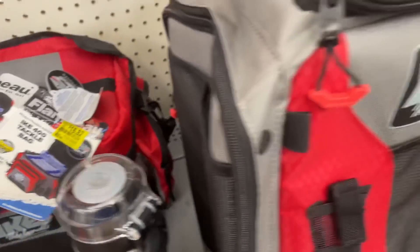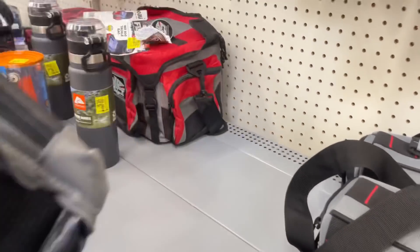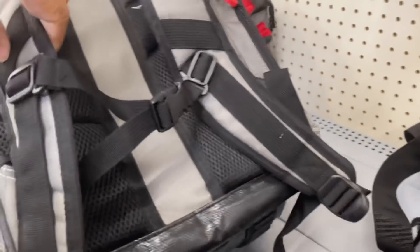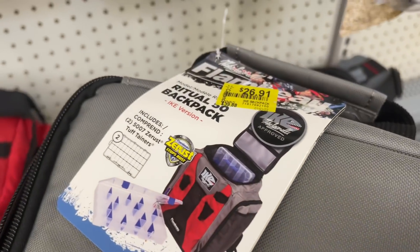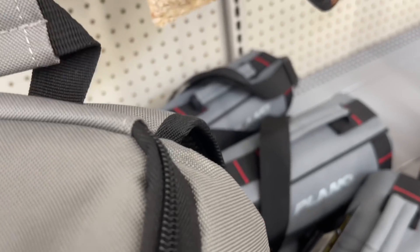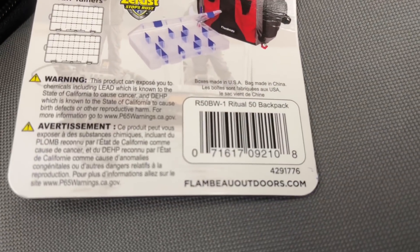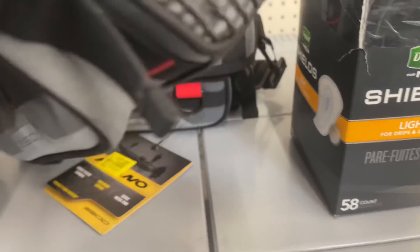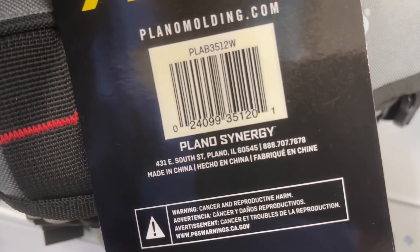I don't know, maybe just use it for a tackle box. Oh, they have a book bag one — this is nice! Let me try it on. Yeah, this is nice. This one is twenty-six ninety-one. Let me get y'all the barcode. Then they have this smaller one right here, and it's thirteen dollars — let me get y'all the barcode to it.